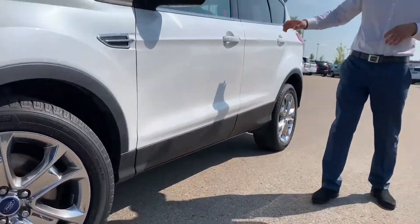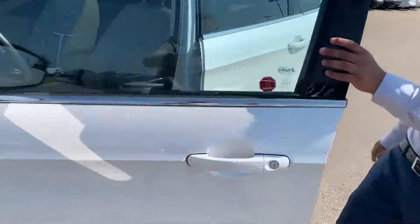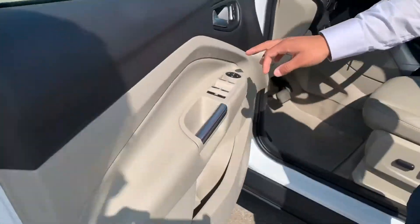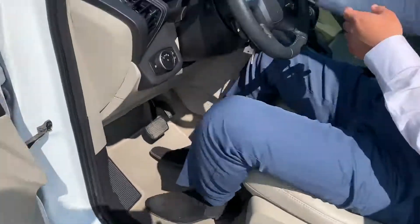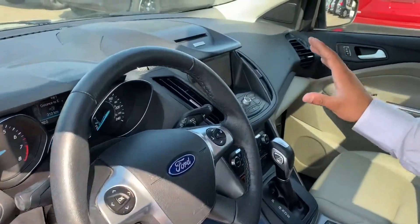When we open up the door here, we'll see that we do have easy access along with power windows, power mirrors, power locks. They do have the chrome fitting, which everyone seems to be a fan of. As you can see, it has a beautiful little setup here.